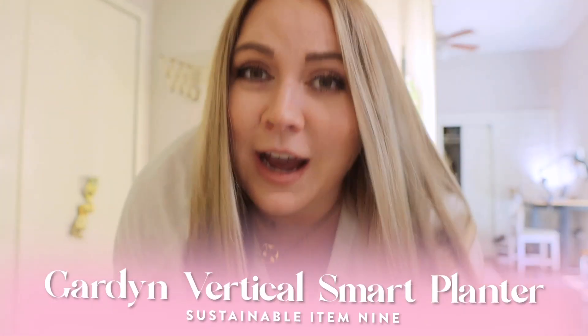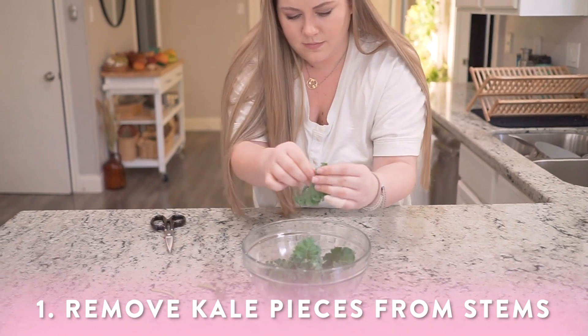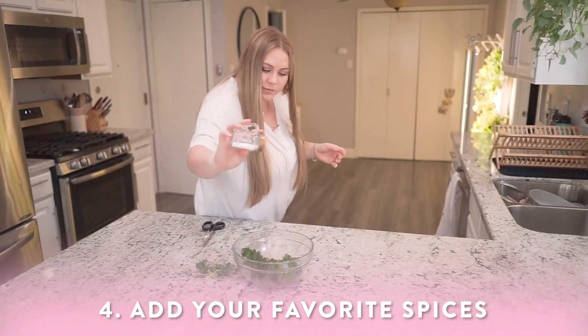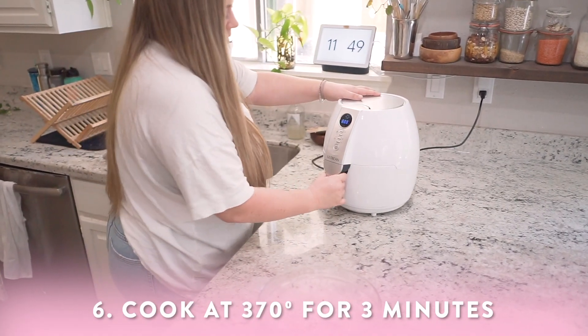Just outside my office is a hydroponic garden that I've been using almost every day. It has a ton of different greens and I'm even growing tomatoes. I find myself going over to grab something from it nearly every single day — I didn't think I'd love it this much. To demonstrate, I'm going to make kale chips, which has been a staple of mine lately. It only takes three minutes in the air fryer and you've got kale chips.